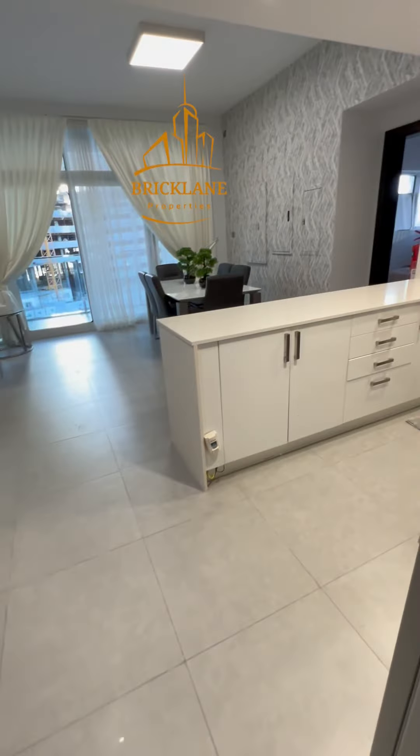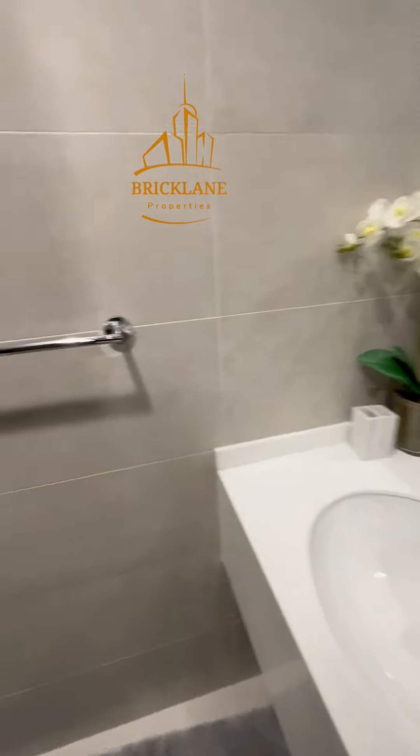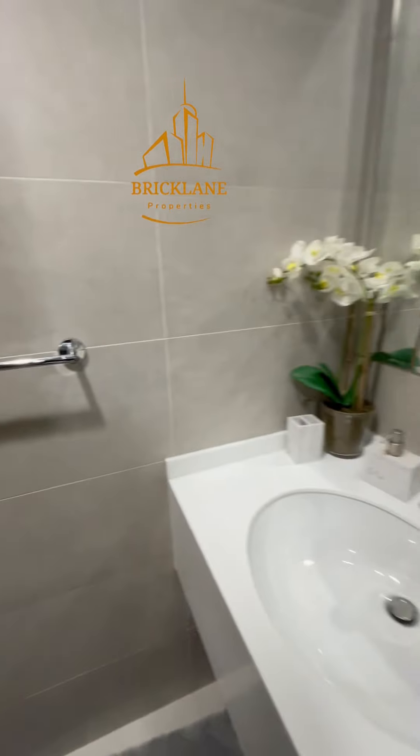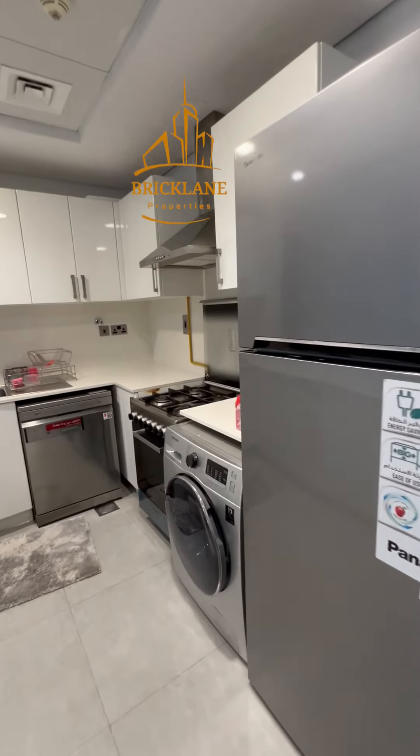This is the still bedroom with metro, the entrance, and we have the gas toilet here. And we have a very nice spacious kitchen.